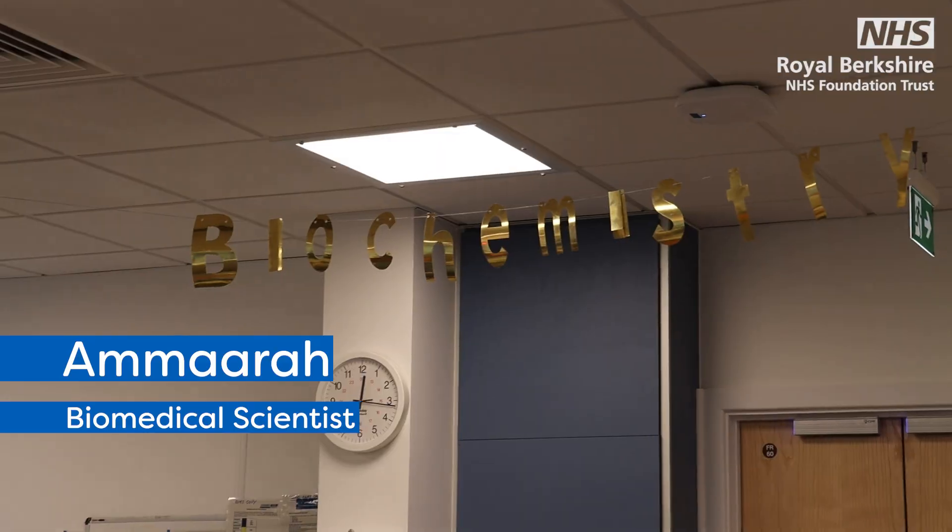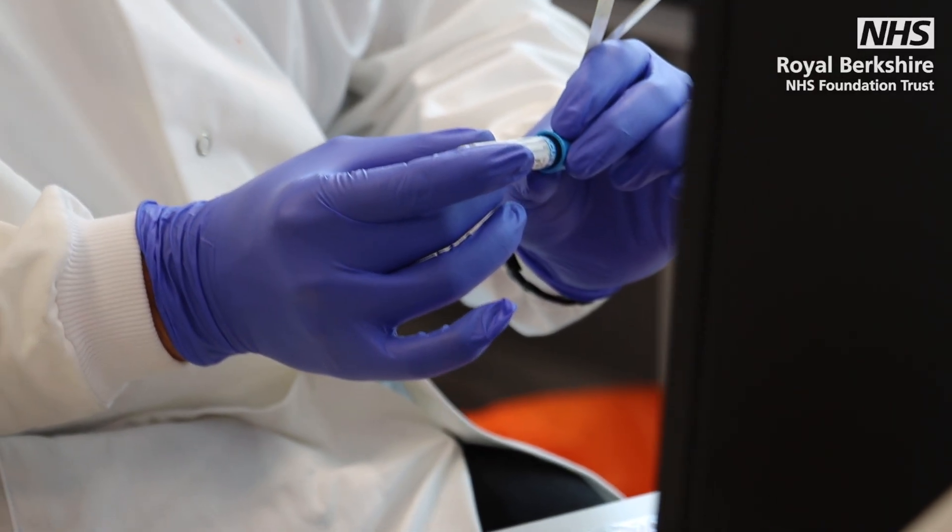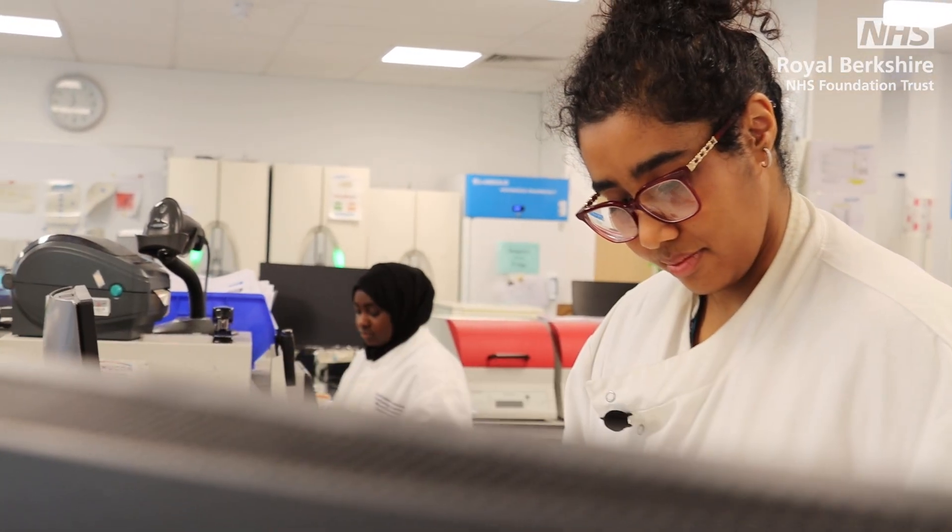We basically deal with urgent samples, mainly in patients. Every single pathology department is all in one area, so all samples get dropped off in one place and get allocated to each department. The way that we help with running the hospital is dealing with these in-patients, providing them results as soon as possible. 80% of clinical decisions are based on pathology or involve pathology.